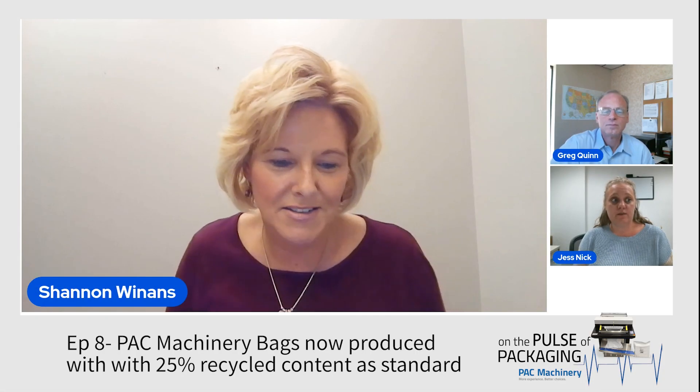We wanted to further decrease our environmental impact. We've been working to make it happen because we feel that's where the industry is headed. We want the packaging industry and our customers to know that all of their bags will be made with 25% post-industrial recycled resin as standard.